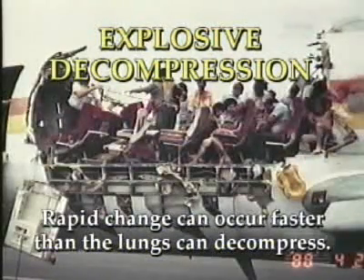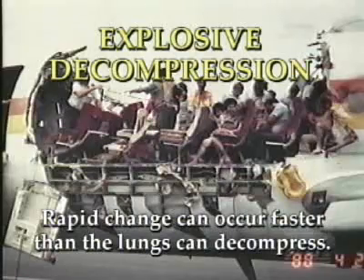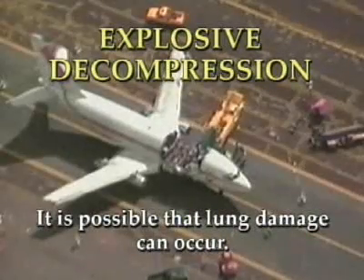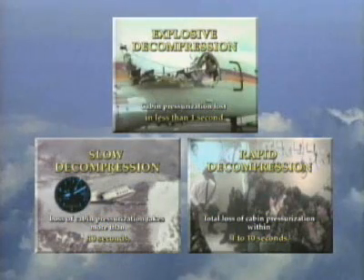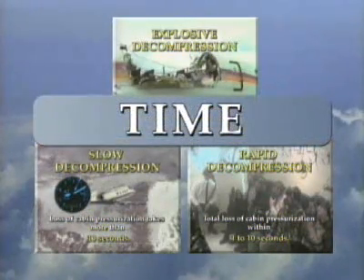With explosive decompression, this rapid change can occur faster than the lungs can decompress. Therefore, it is possible that lung damage can occur. The main differences among each of these types of decompressions is time. However, there are other factors that contribute to how fast an aircraft will decompress and they can affect time.